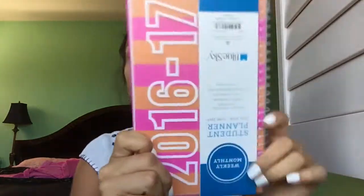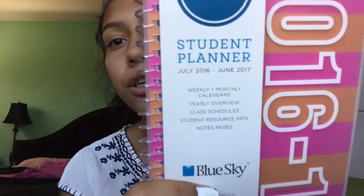Next thing I'll show you guys is my planner. This will come in handy, and I'm not sure if they're going to give me one at my school, so I bought one myself. This one's actually a student planner, and it's perfect for school. I got it for like $5 at Target. This one starts from July to June, so it's going to cover the whole school year — that's perfect.